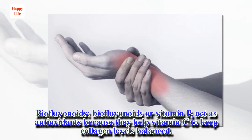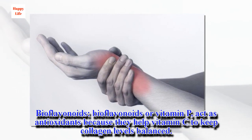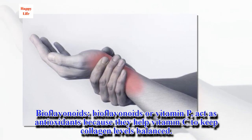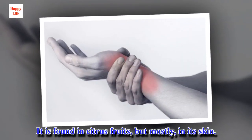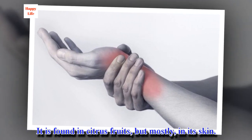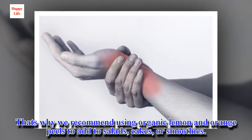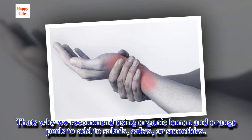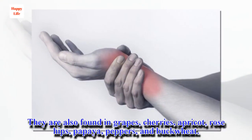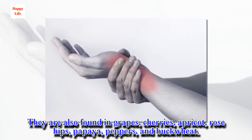Bioflavonoids, also known as vitamin P, act as antioxidants because they help vitamin C to keep collagen levels balanced. They are found in citrus fruits, but mostly in their skin. That's why we recommend using organic lemon and orange peels to add to salads, cakes, or smoothies. They are also found in grapes, cherries, apricot, rose hips, papaya, peppers, and buckwheat.